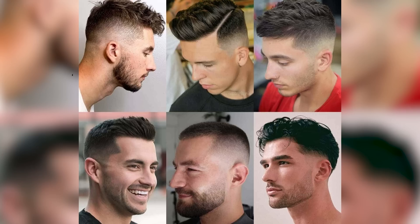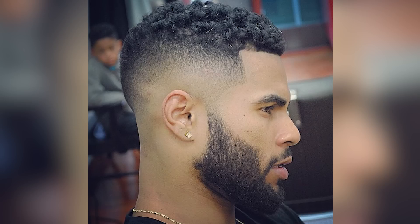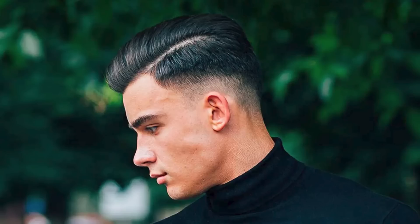Next is the high fade and the low fade — we support all fades here, so I'm mentioning both. The fade is a great choice because it creates a clean, sharp look. It includes a gradual transition of hair length from the top to the sides and back of the head, creating a contrast that emphasizes the hair on top. The fade can be customized with different lengths and styles, making it versatile and suitable for many different hair types and face shapes. It can also be low maintenance because it still looks good as it grows out — a practical choice for many men.